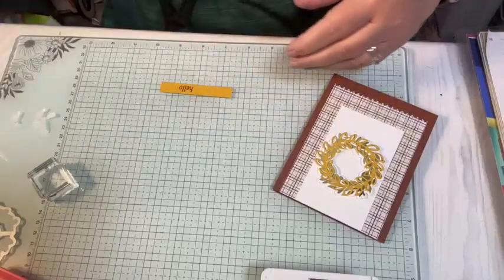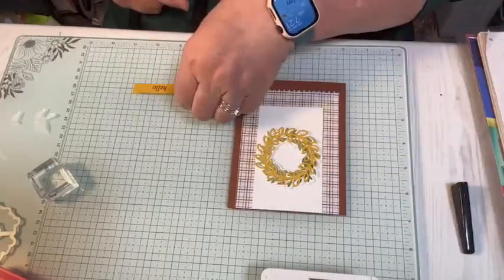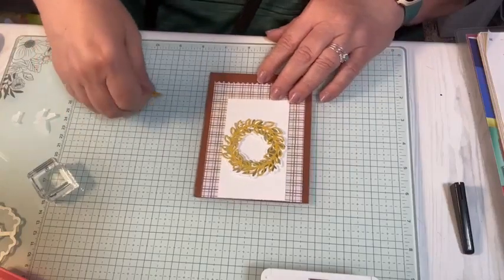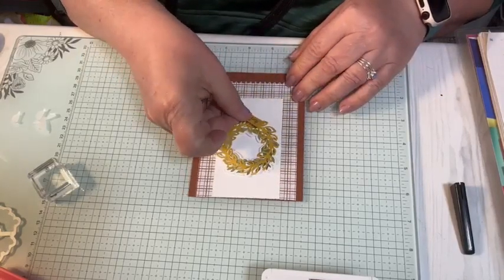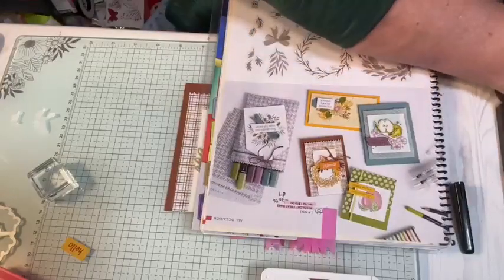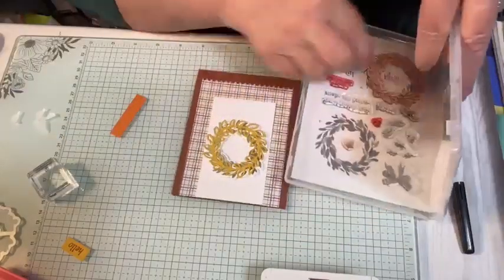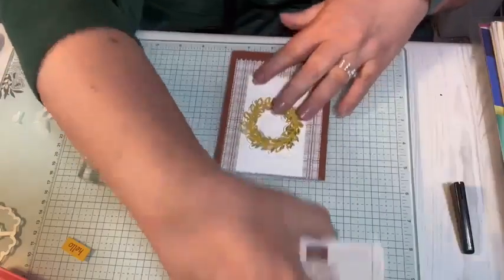I know I have that 'grateful' somewhere — it's here somewhere. Then I want my snips and I'm going to cut it straight on. I think I want that in pumpkin pie, and I just so happen to have a piece of pumpkin pie right here, because I don't want it to blend in with the wreath — I want it to kind of pop a little bit. So I'll get my 'hello' out again. I just thought of Adele — 'hello!' I don't even know the words to that song.